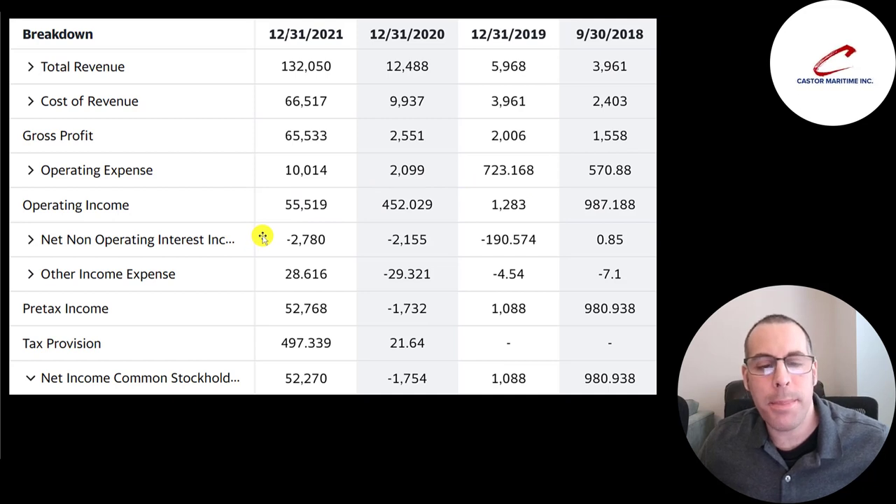Below that is the interest they pay on their debt — $2.8 million in 2021, which is the most. But you need to compare it to operating income. Having so much operating income, they can easily afford the interest payments. There are also other income and expenses — gains or losses not part of core operations — which are really small each year. Then pre-tax income, taxes, and the bottom line is net income, which is huge in 2021 compared to prior years.